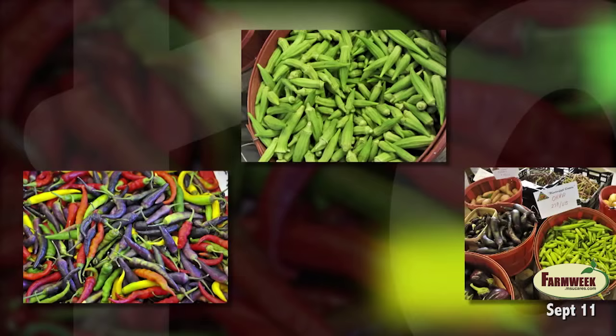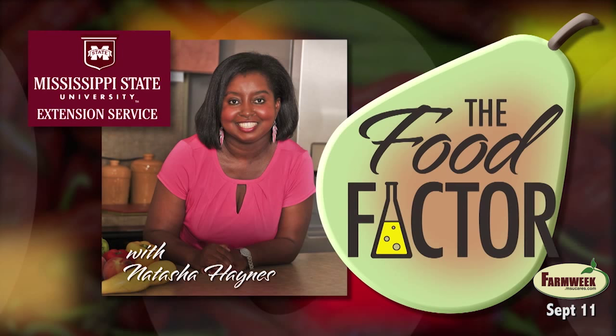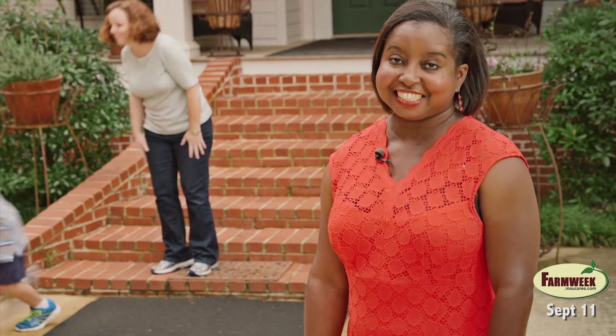Back to school is in full swing now, and your kids may already be getting tired of the school lunches you pack for them each day. In this week's episode of The Food Factor, Natasha Haynes with Mississippi State University Extension gives us some tips on making school lunches fun and healthy. Packing your child's lunch doesn't have to be boring or stressful — with a little bit of planning, lunch can be the highlight of their day.